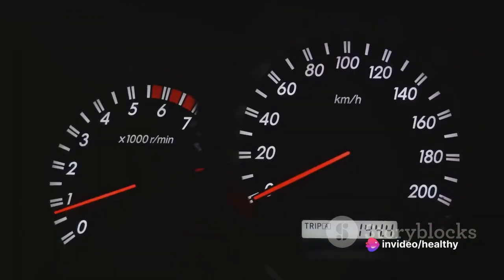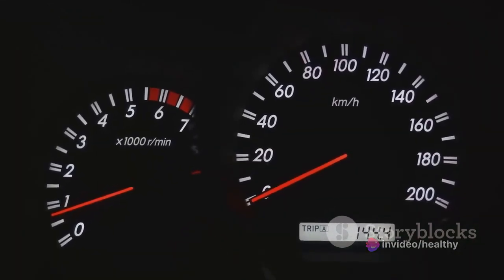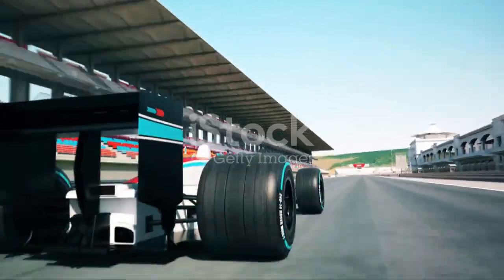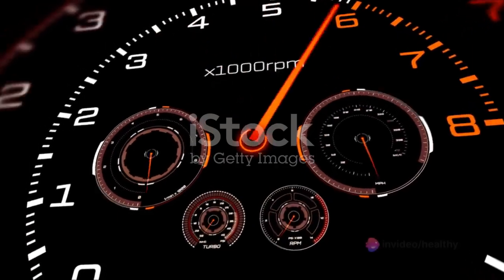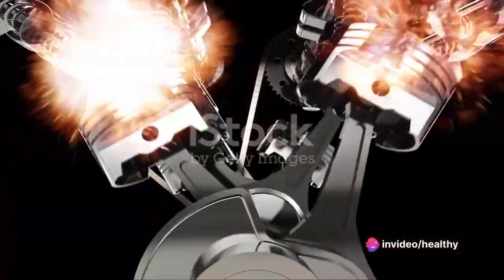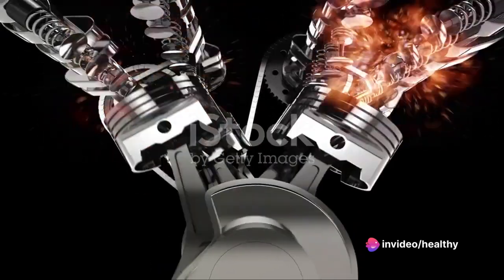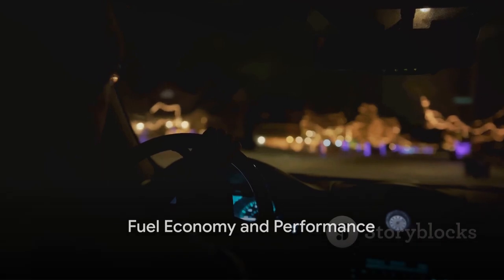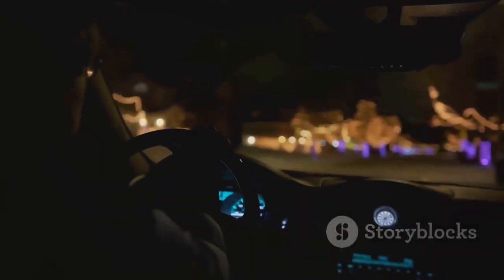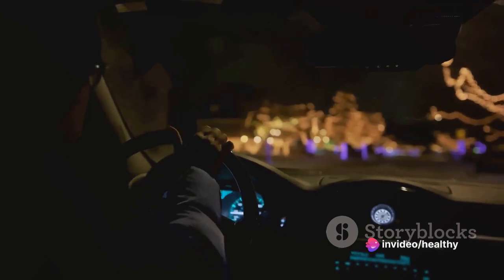Whether you're looking at the standard 2.0-liter engine or the optional 2.3-liter one, the Lincoln MKC offers impressive power and speed. The acceleration is swift, the top speed is more than adequate, and the overall performance is nothing short of thrilling. The Lincoln MKC's engine and speed truly set it apart from the competition. A car isn't just about luxury and speed — it's about efficiency and performance as well, and the Lincoln MKC strikes a perfect balance between all these aspects.